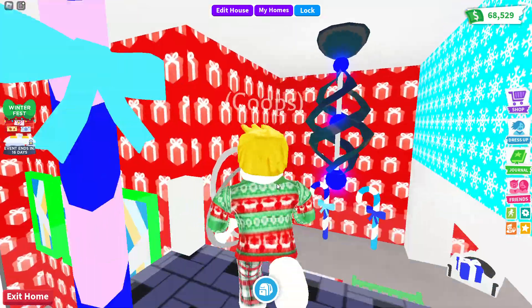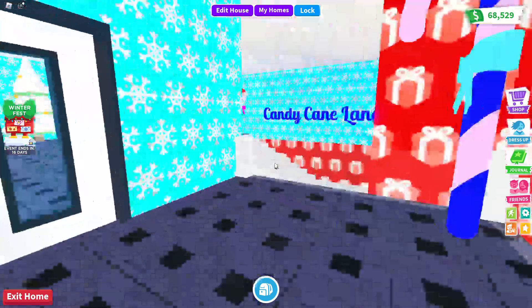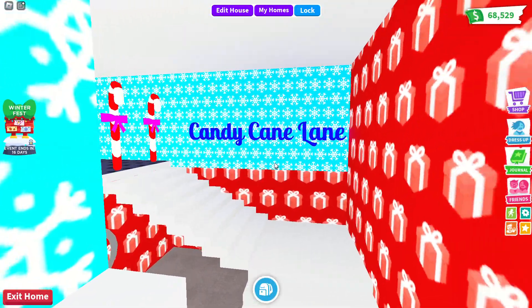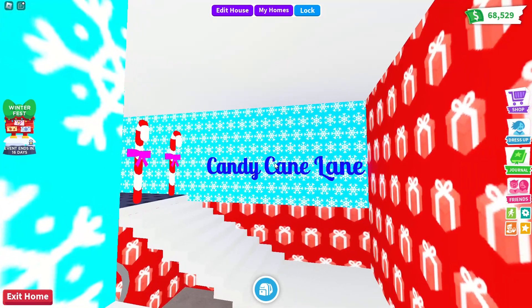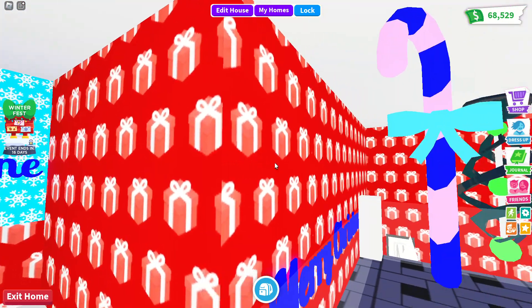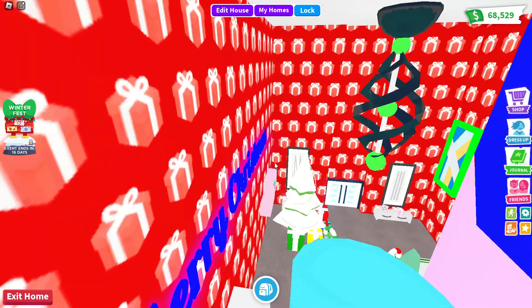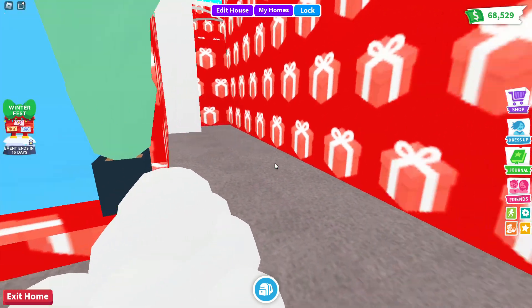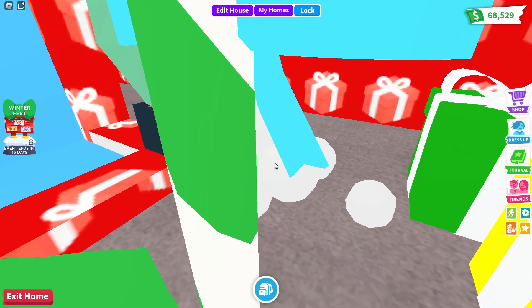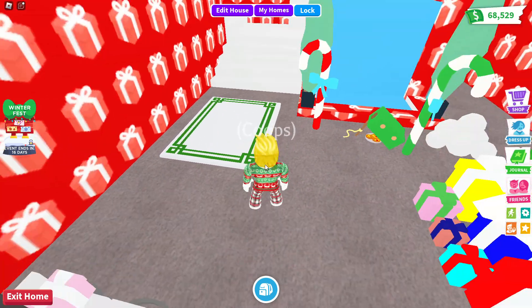I have some blue and green lights over there, which is very cool. I've got some snowflake wallpaper - that's the word - and then some present wallpaper. That is my house tour.